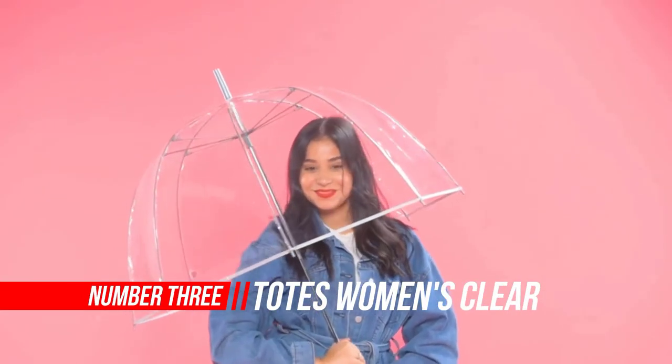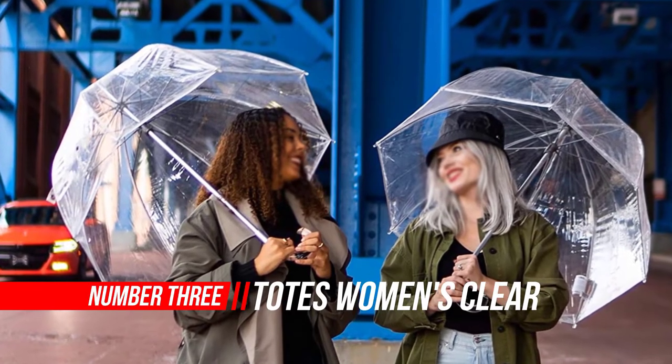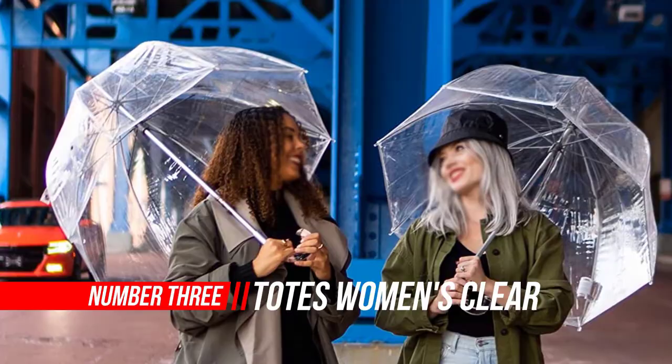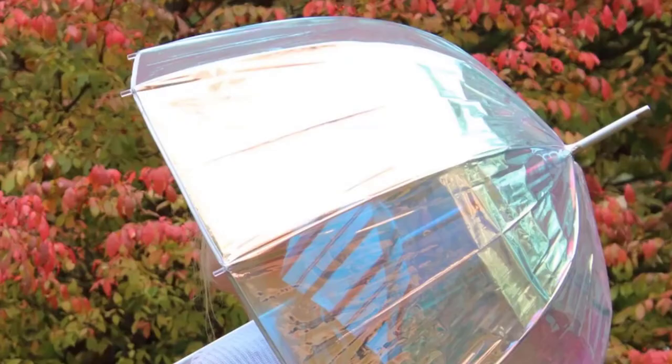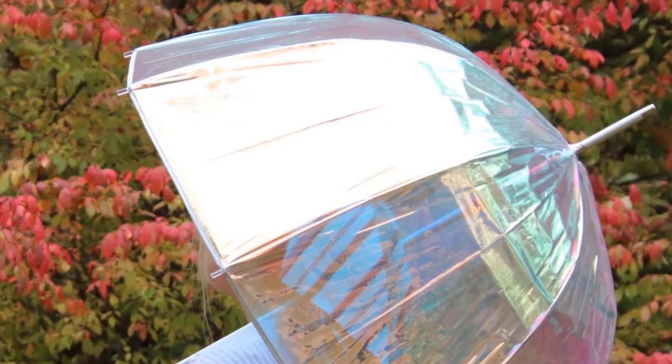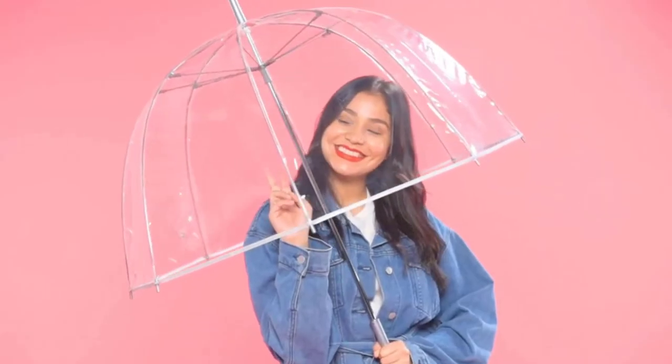Number three: Totes Women's Clear Bubble Umbrella. Get a clear view on the world with the classic clear bubble umbrella by Totes. This super-clear PVC umbrella has a canopy arc of 52 inches open, with a generous 17 inches of headroom, providing extra rain protection while allowing you to see clearly. It is designed with a classic J-shaped handle for easy carrying.